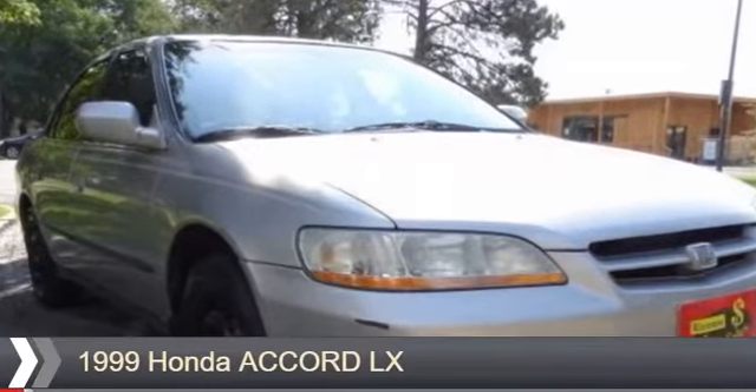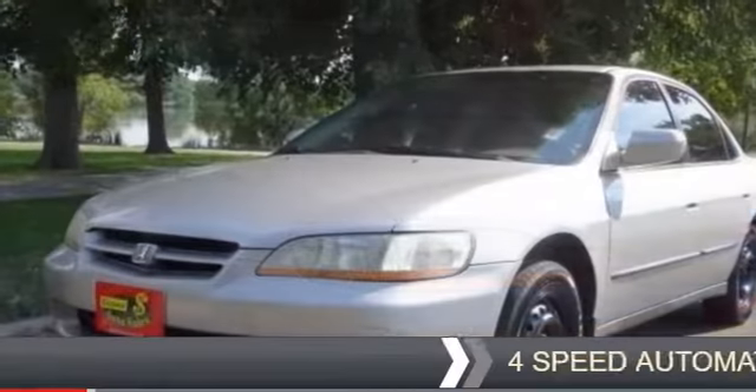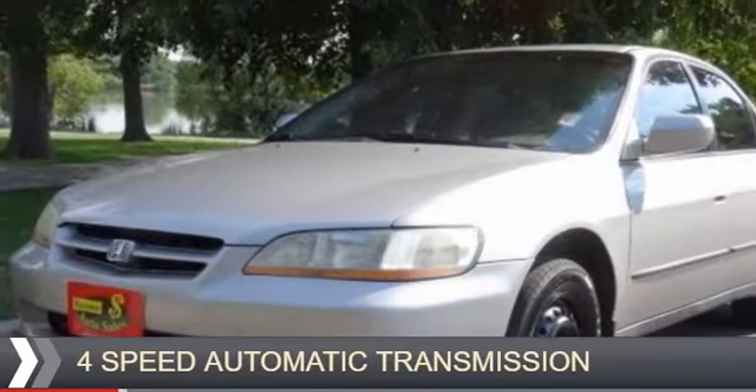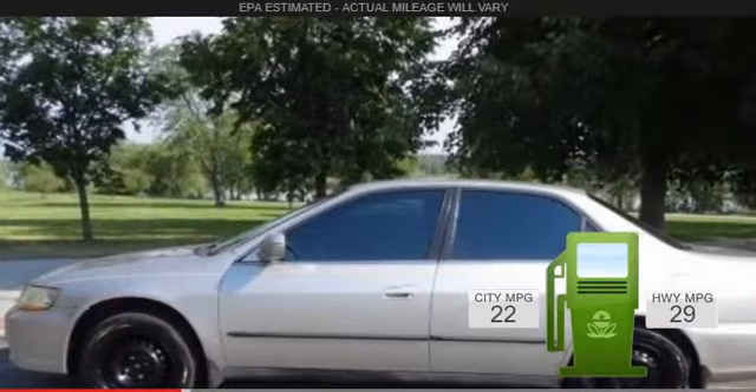This could be the vehicle you're looking for. It's powered by front-wheel drive, a four-cylinder engine, and a four-speed automatic transmission. Great fuel efficiency saves you money by requiring fewer trips to the gas station.